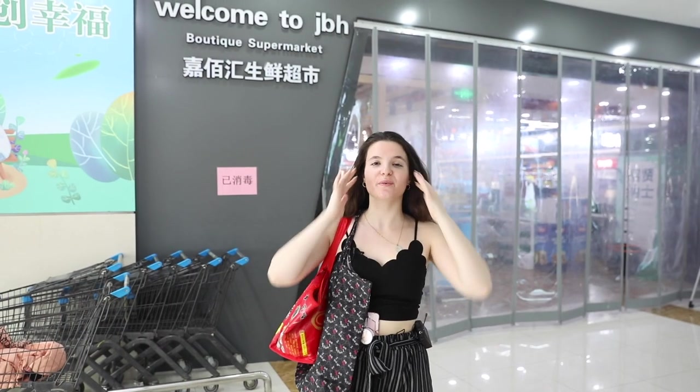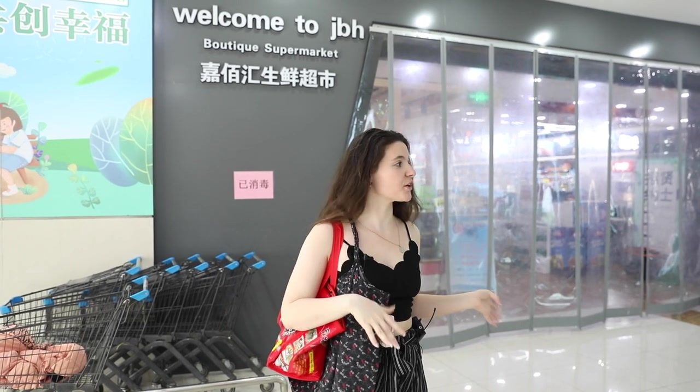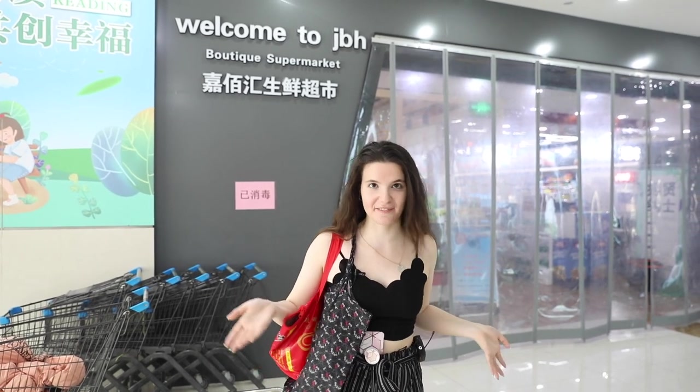Now I need to go to the supermarket to buy some snacks. Here we are — this is the biggest supermarket here around campus. You're going to find a lot of different Chinese brands, and it's here that we're going to buy some snacks and see what else I can find.